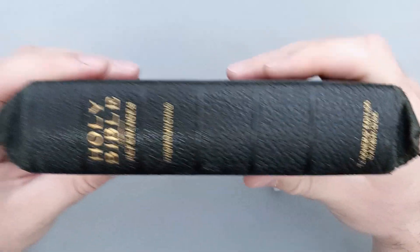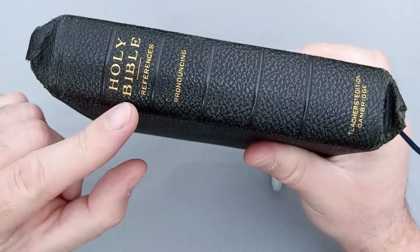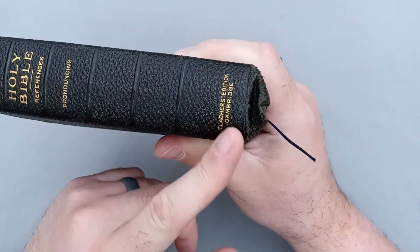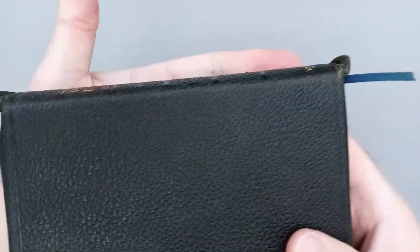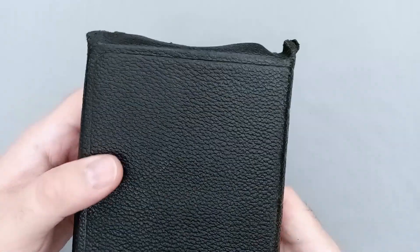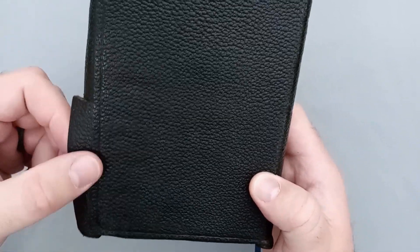We'll look at the spine here. You can see that yap. It's all beat up. You have Holy Bible, References, Pronouncing, and then Teacher's Edition and Cambridge at the bottom. There are five spine ribs here — they're not really raised, they're kind of pressed and burnished — but they do look really nice. On the back you have the nice leather that continues with a nice grain, and then the perimeter line around the book block and more tears.